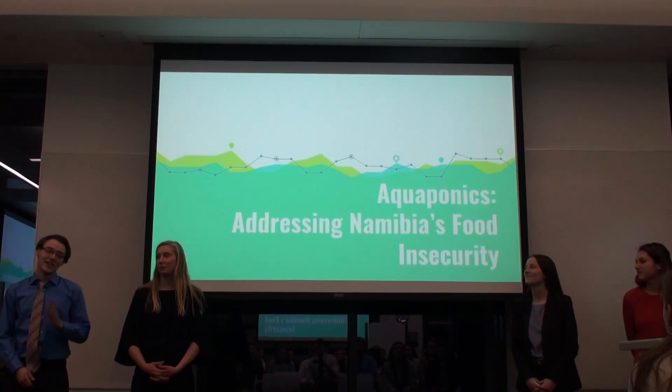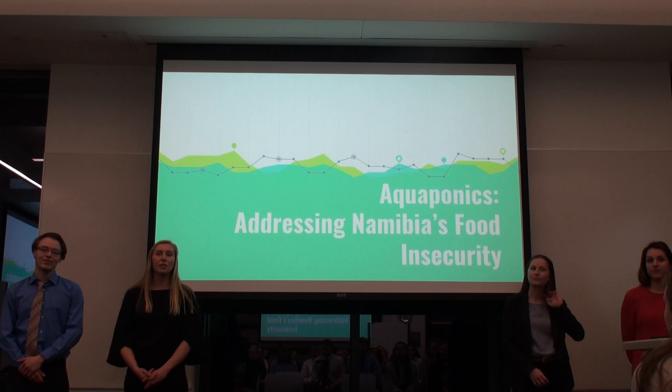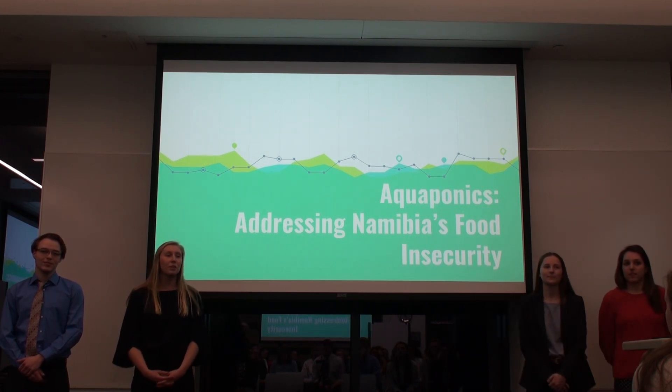Hi, I'm Sophie. Hi, I'm Sarah. I'm Nick. And I'm Mary. Our project is addressing Namibia's food insecurity with the use of aquaponics systems.